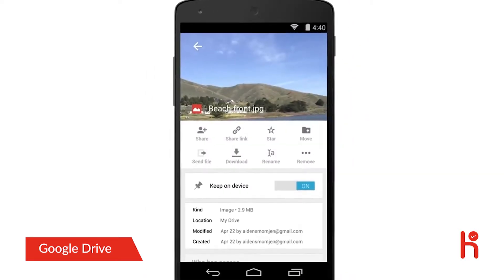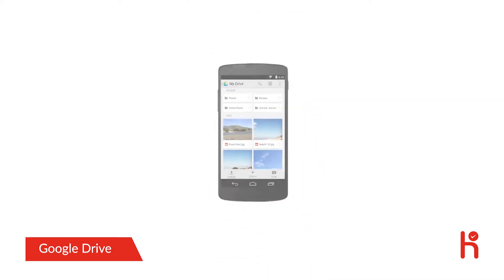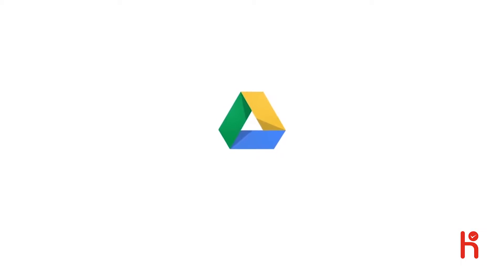These are just some of the ways we are making Google Drive faster and easier to use, and we're just getting started. Give it a try from any device at g.co/getdrive.